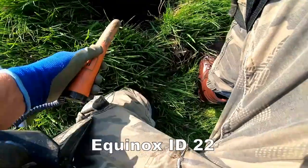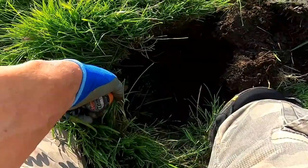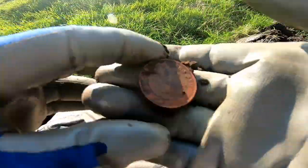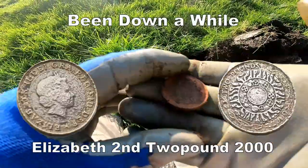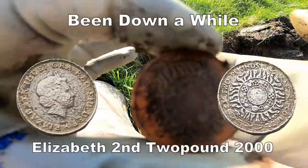Try the pin pointer before we get down to it. Down there — two pound coin, two pound up, two pounds. That's for spending, that's all right.